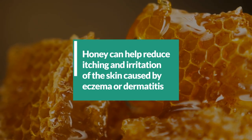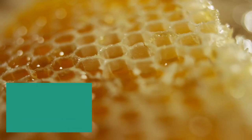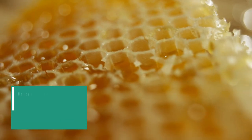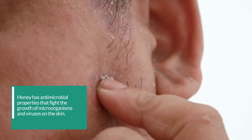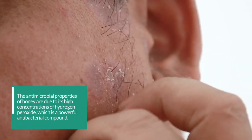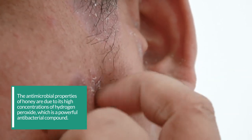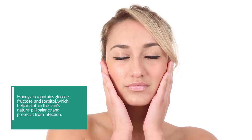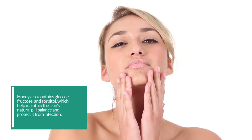6. Honey can help reduce itching and irritation of the skin caused by eczema or dermatitis. The skin of people with eczema or dermatitis is very susceptible to infection, and honey can help protect it from bacterial infection. Honey has antimicrobial properties that fight the growth of microorganisms and viruses on the skin. These antimicrobial properties are due to its high concentrations of hydrogen peroxide, which is a powerful antibacterial compound. Honey also contains glucose, fructose, and sorbitol, which help maintain the skin's natural pH balance and protect it from infection.